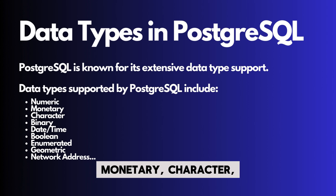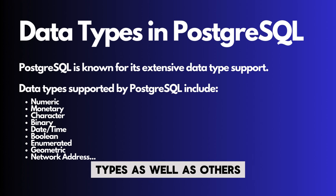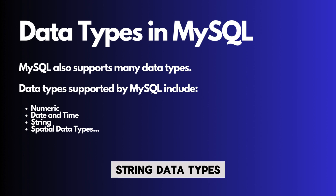PostgreSQL is also exceptionally strong in the data type space, offering numeric data types, monetary, character and binary data types, date-time data types, boolean, enumerated and geometric data types, network address, bit string, and text search types, as well as others. MySQL, on the other hand, does have more than a couple of data types you can choose from, including numeric, date and time, string data types, the spatial data type, and more, but it's nothing special.